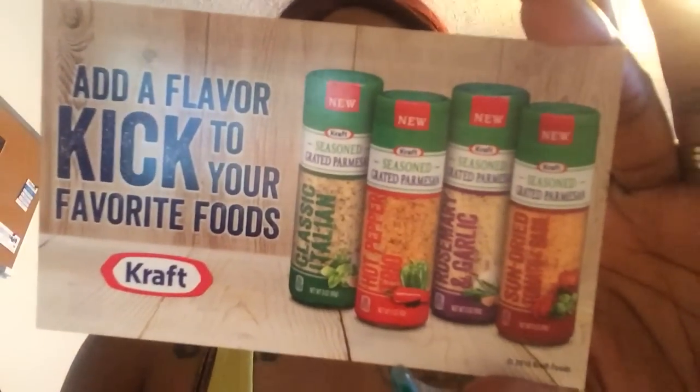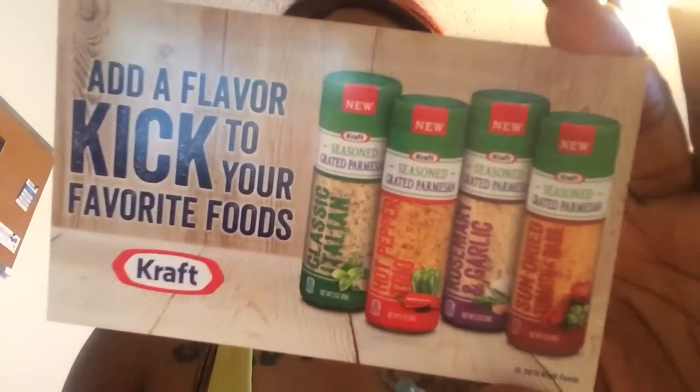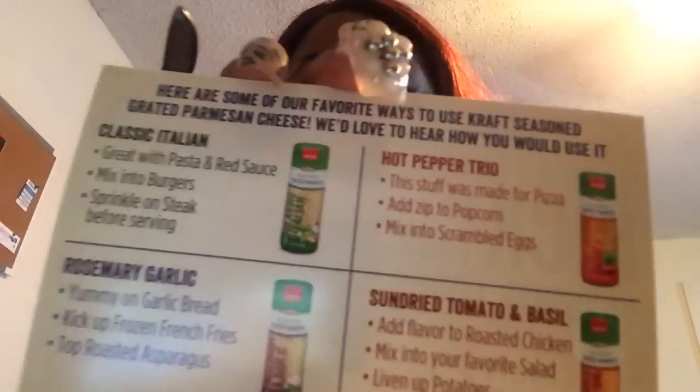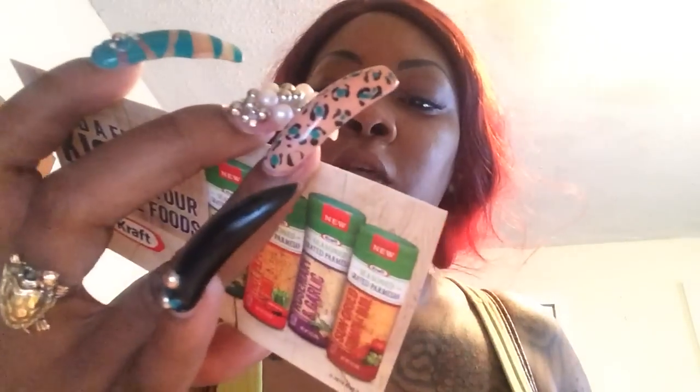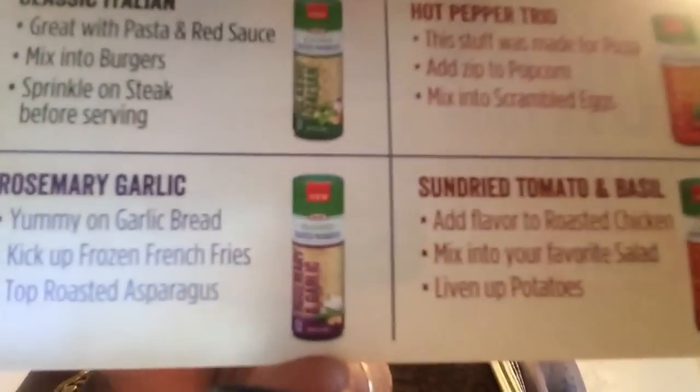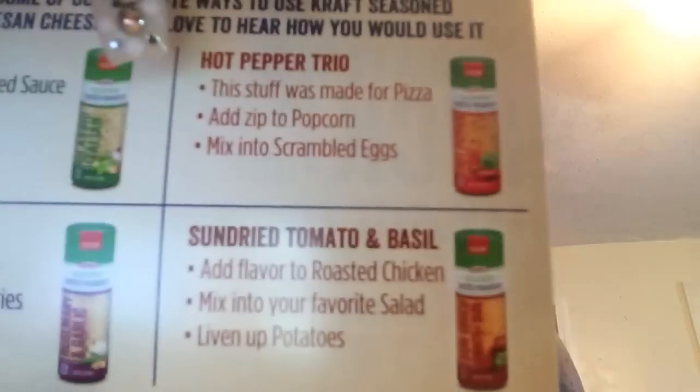I think this is the new Kraft seasonings. There are some new Kraft seasonings coming out to add a kick of flavor to your food. I got the different seasonings and what you're supposed to put them on — there are some for popcorn, some for pasta, and some for chicken and bread.